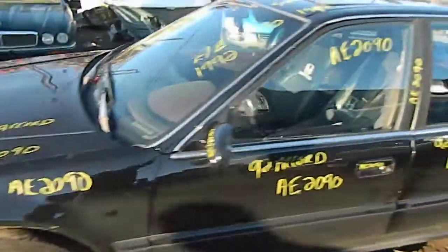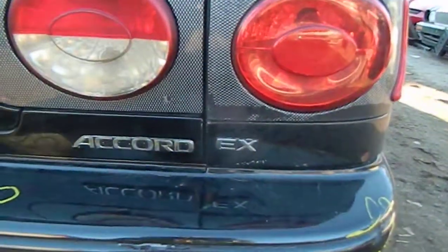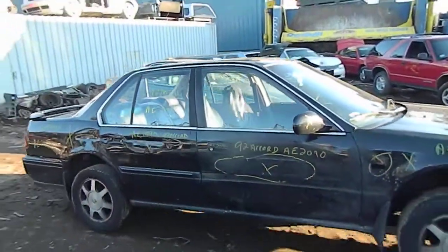92 Honda Accord. Four door. XE model, as you see there. Thank you.